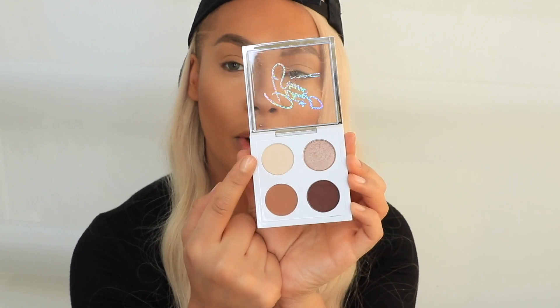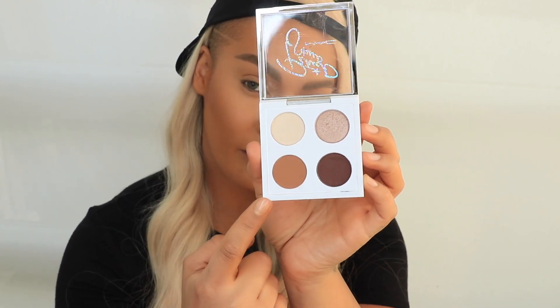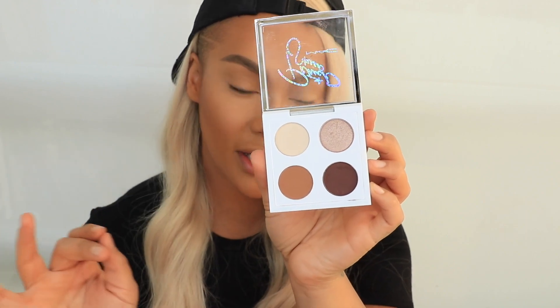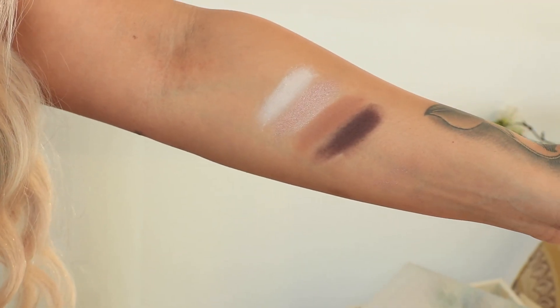We have Brule, which is kind of like a bone cream white color. We have Saddle, which I think everybody and their moms should have because it looks good on everyone — amazing transition shade. Embark is an OG shadow; I used to go to MAC and almost every day wear Embark and Saddle, and I used it for like my first ten makeup tutorials. And then there's this shade in the top corner called Oh My God, which I think Patrick made.